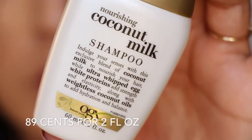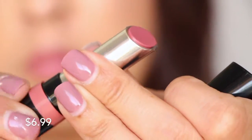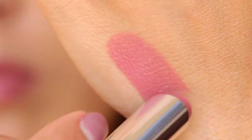Then we have a small thing of the Nourishing Coconut Milk shampoo from OGX. Oh, that smells good — it smells just like coconut. And then we have from Rimmel, this is number 700 in Naughty Nude. It looks kind of natural but it's a little bit dark — it's a really pretty neutral shade.